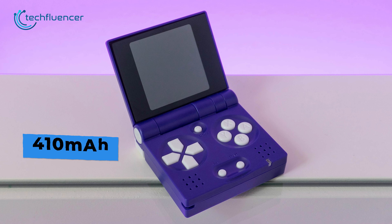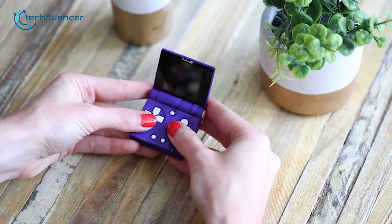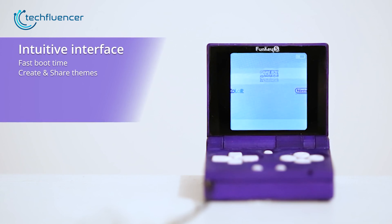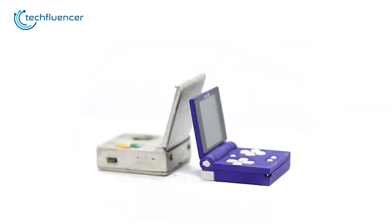With a 410mAh battery, it provides hours of uninterrupted gaming. But what's even more interesting is the instant close and open play, allowing quick resumption of gaming sessions without lengthy boot times. If you're a fan of compact handhelds, the Funky S definitely deserves your attention.